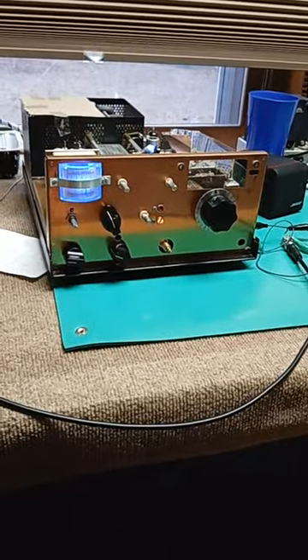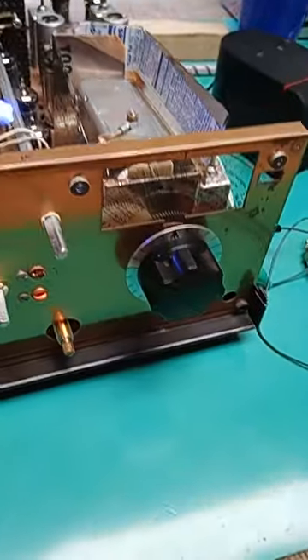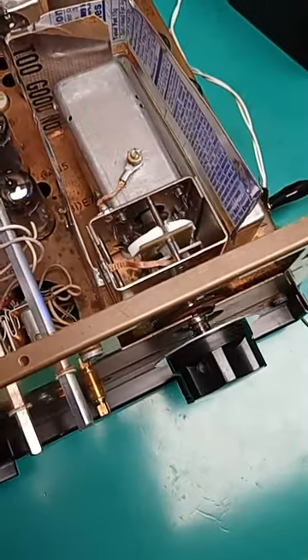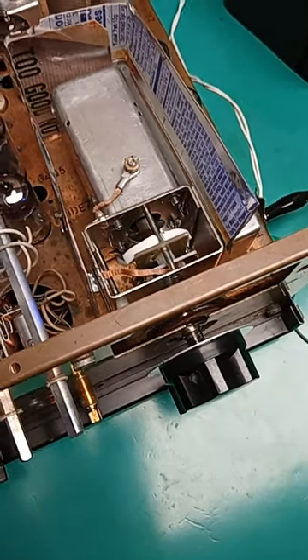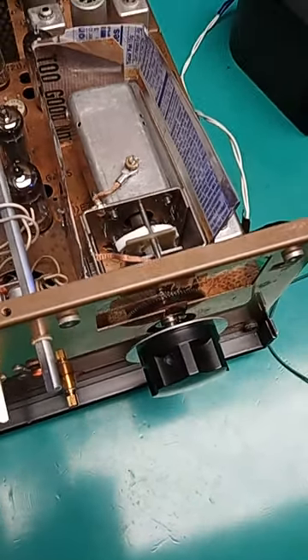Testing the mechanical VFO in the TR3 — it's called a PTO. There's a mechanical knob, a lead screw, a plastic nut, a special bushing, and a special mechanism I designed.